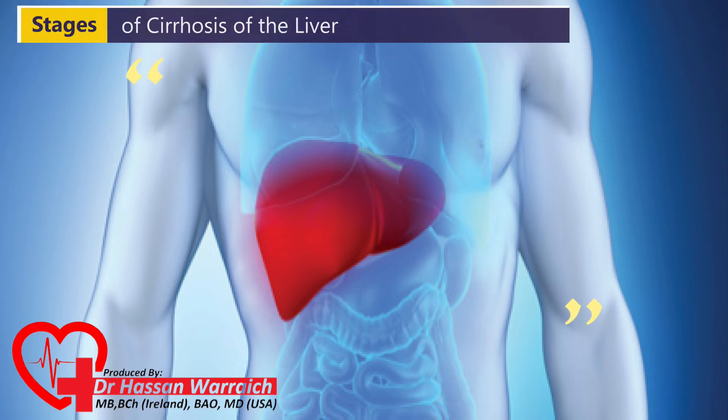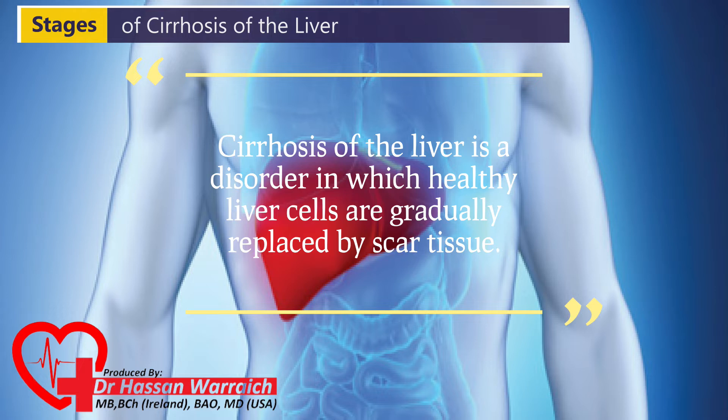Cirrhosis of the liver is a disorder in which healthy liver cells are gradually replaced by scar tissue. It is a progressive illness that might take several years to develop.